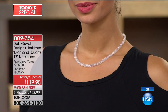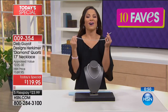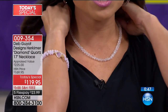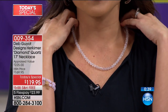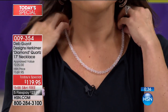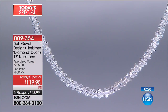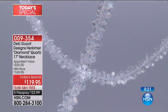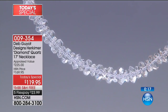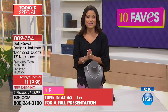It's all faceted so it catches the light in any direction you move, with a beautiful polished finish. It's strung so the attention is all on the stone, not on metal settings. The appraisal value is $225, and today it's $119.95 — more than $100 off. The full presentation is at 4 a.m., but all the other colors have sold out so you may want to jump in now.